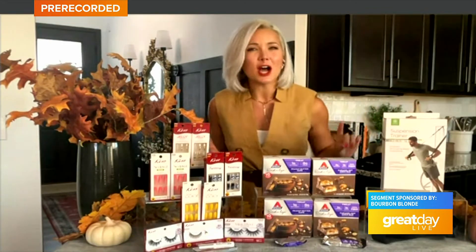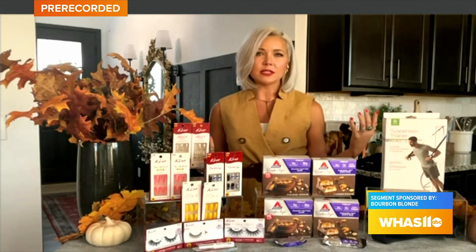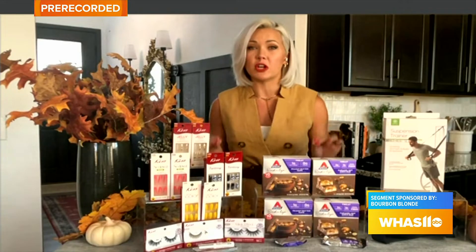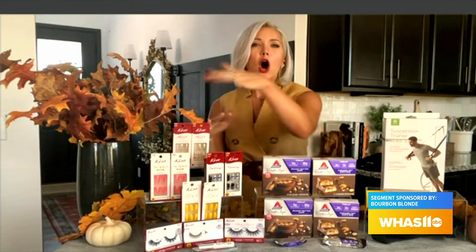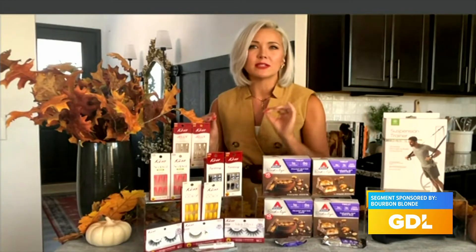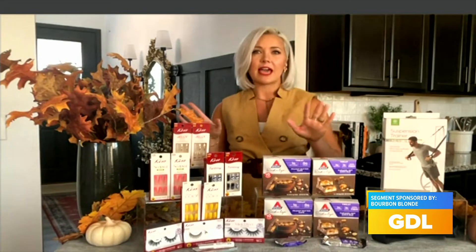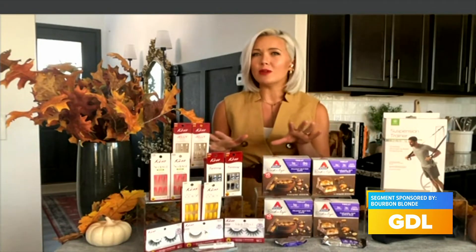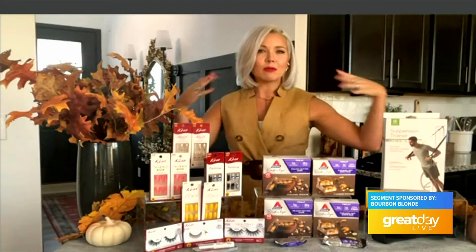Let's talk about a beauty brand that helps us get salon quality nails and lashes at a fraction of the cost. You can find it all at Dollar General, which is fantastic. All this goodness is Kiss Nails and Lashes. I love Kiss — they have a huge assortment of designs and styles. You can really create your own unique look. Let's start with the fingers.